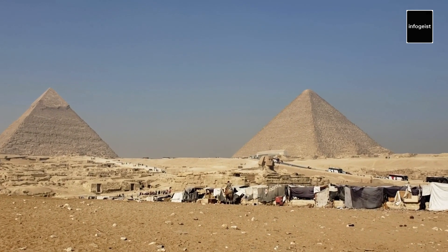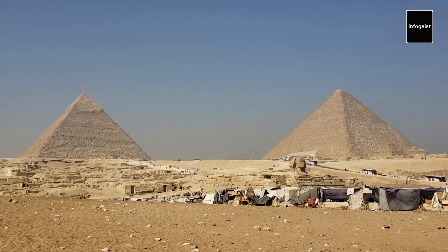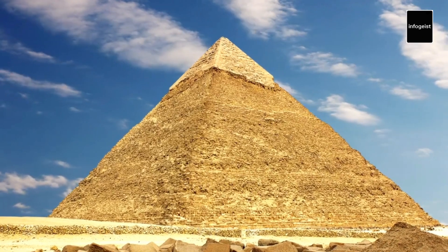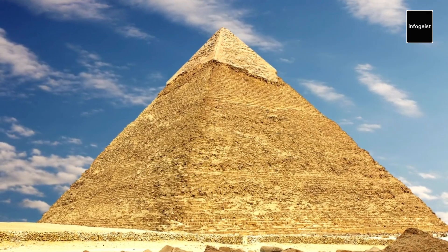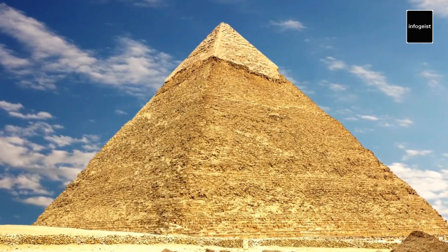The second pyramid, known as the Pyramid of Khafra, is slightly smaller than the Great Pyramid. It is distinguished by the casing stones that still partially cover its upper sections, giving it a more preserved appearance.